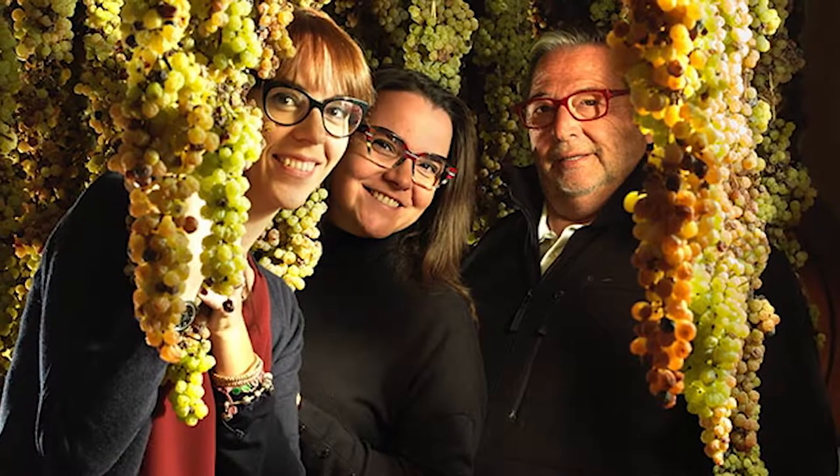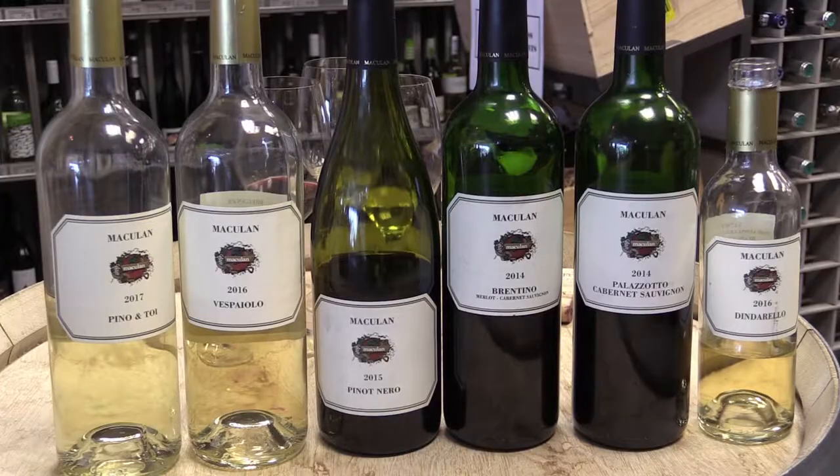Basically we pick the grapes on time, so when they're ripe, and then we dry them — we're raising them at the winery. We have a special room with big fans and big windows. We open the windows and use the outside air.